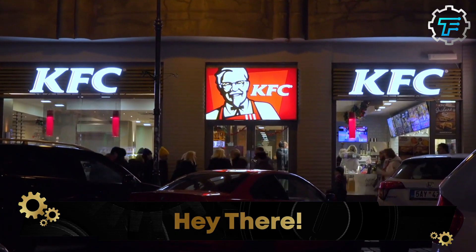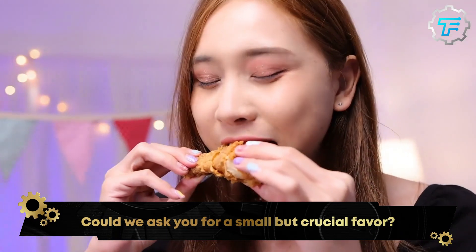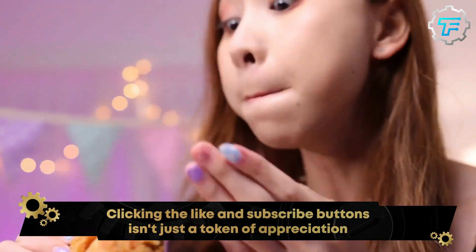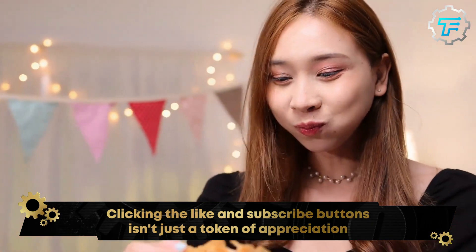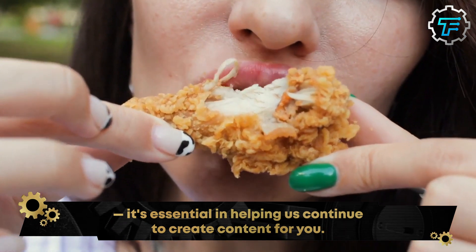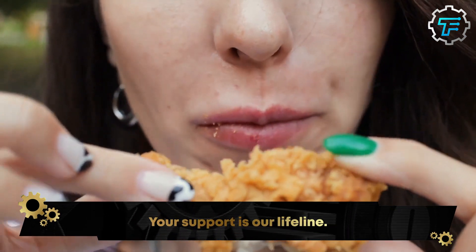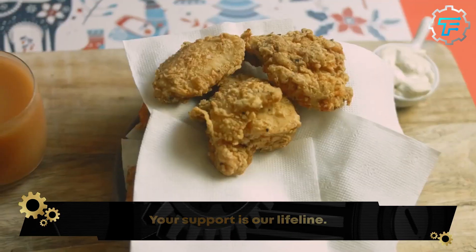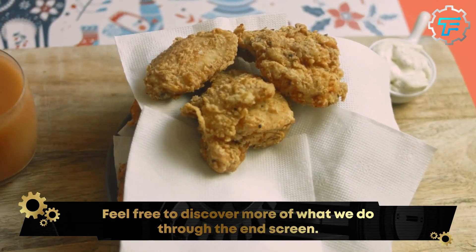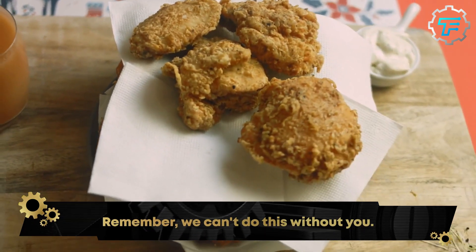KFC is one of the most iconic fast food brands ever known to man. So what is the secret that sets KFC apart from other brands? This secret will be discussed later in this video. However, let's examine the production process. The process involved in the production of this fast food is not as technical as you think, and it is comforting to know that this comfort fast food is made in a way you can relate to.